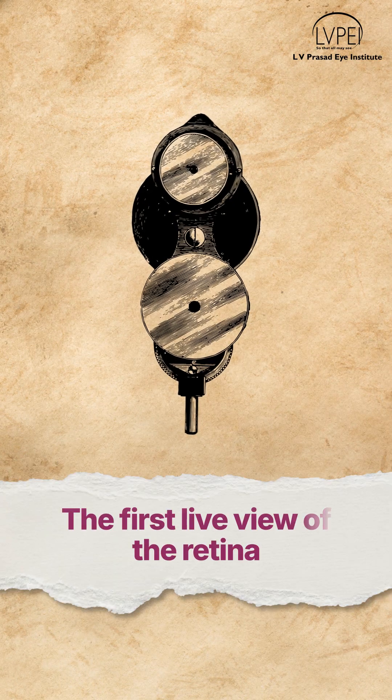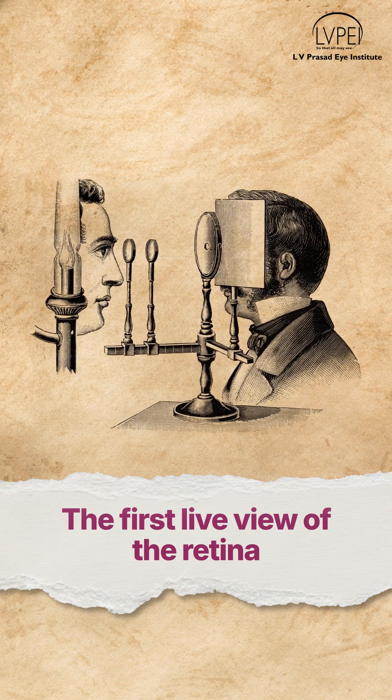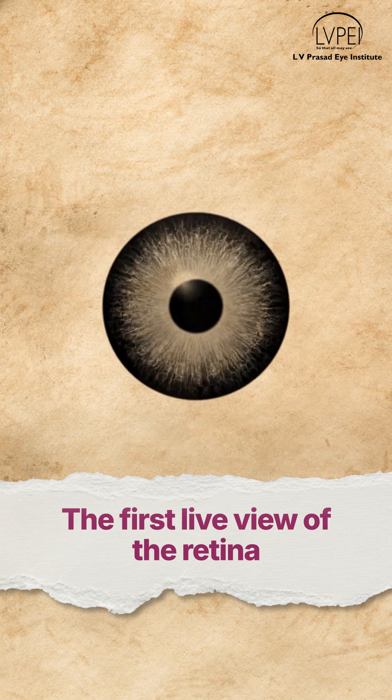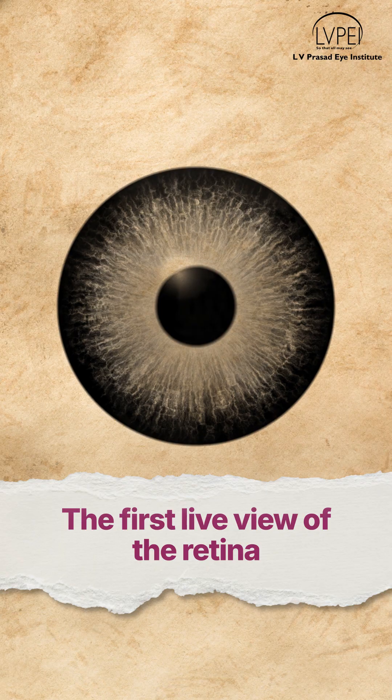Jump to 1851 — we invented the ophthalmoscope, a tool that lets doctors look inside a living eye. It revolutionized diagnostics. For the first time in human history, eye disease could be seen directly.